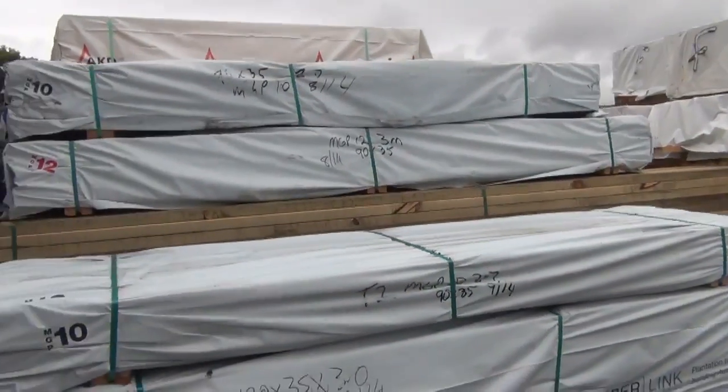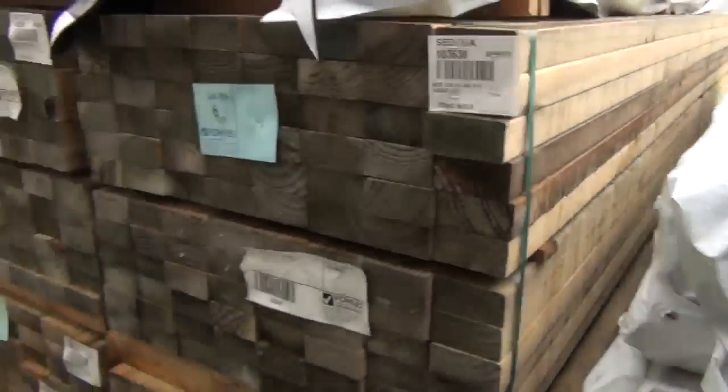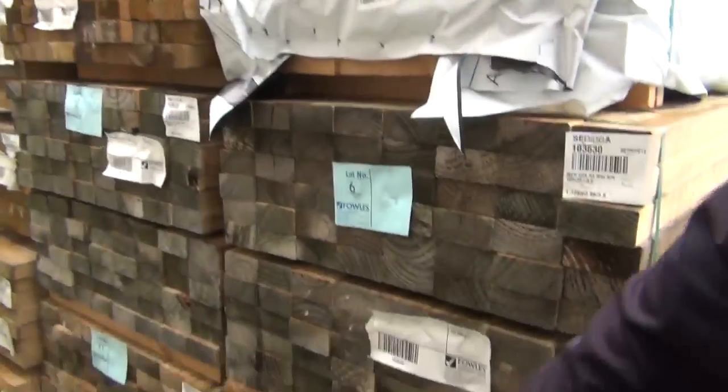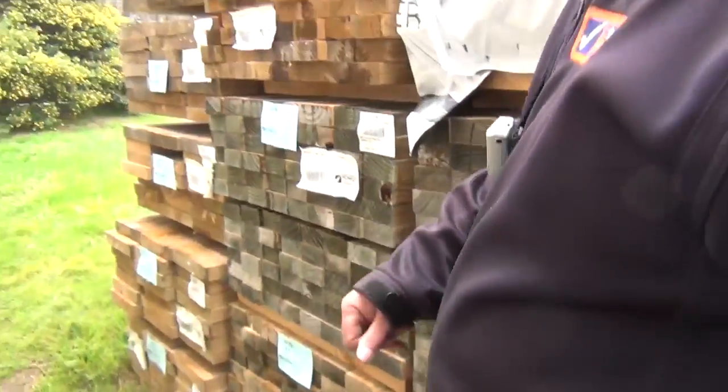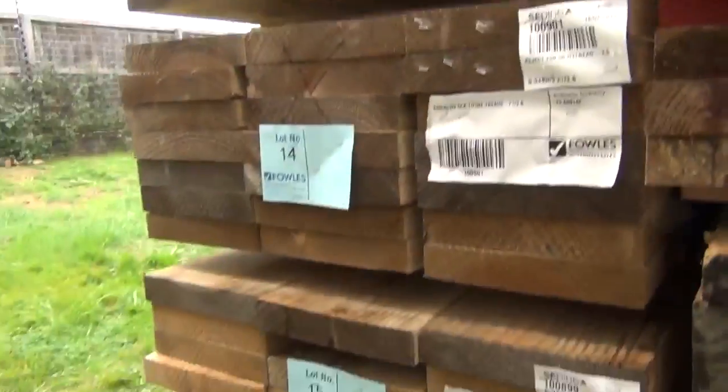Over here is where we start the auction tomorrow. A bit more MGP10 to start off with, some shorter stud lengths. In behind there some 90 by 45 treated pine — a few packs of that — and also some 240 by 45 treated pine at the back, including some stair tread material.